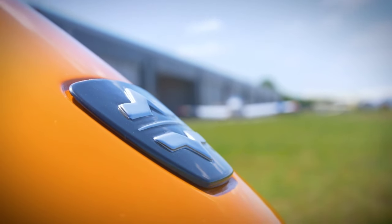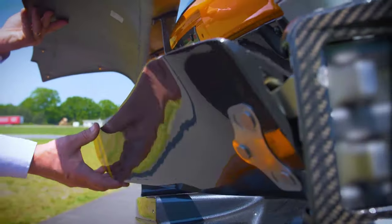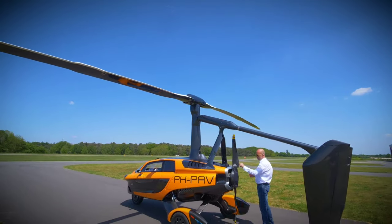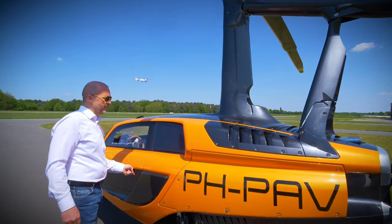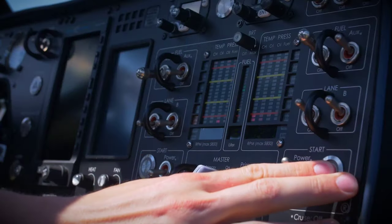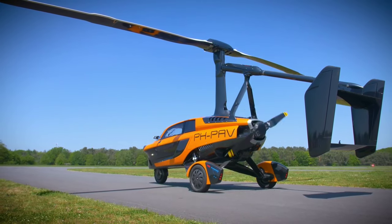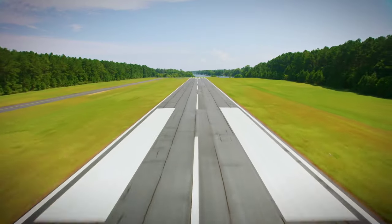The PAL-V Liberty has been paving the way for a new era of personal transportation. With its ability to navigate both terrestrial roads and open skies, this remarkable vehicle offers a glimpse into a future where the boundaries between land and air travel blur, promising unparalleled freedom and excitement for those daring enough to take to the skies.